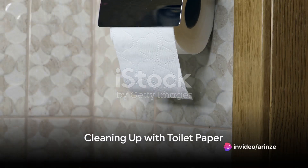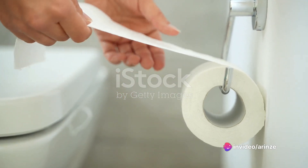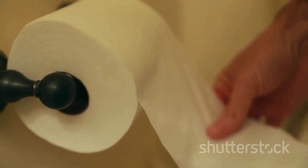Once the business is done, use toilet paper to clean up. The rule of thumb here is to wipe from front to back, especially for women, to prevent the spread of bacteria. Remember, less is more when it comes to using toilet paper.